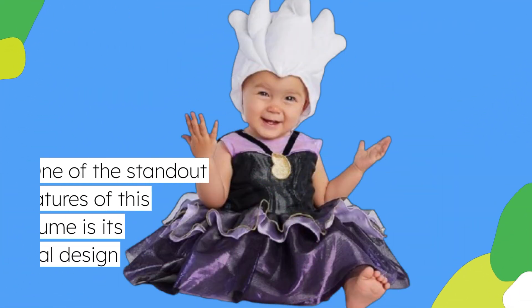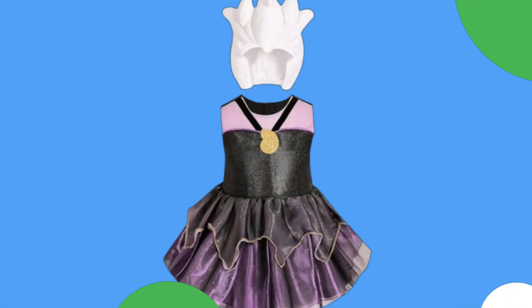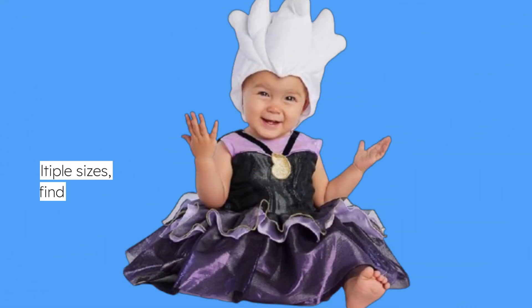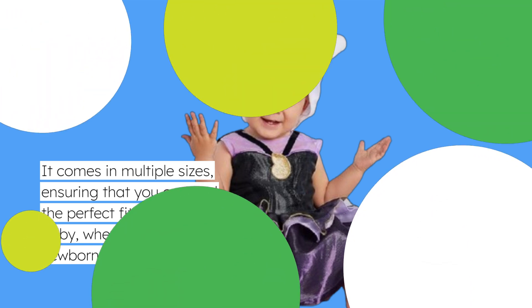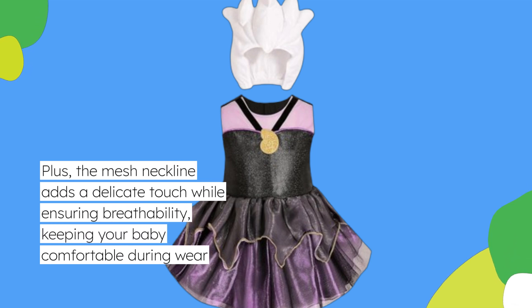One of the standout features of this costume is its practical design. The self-stick fabric closure makes it easy to put on and take off, which is always a plus for busy parents. It comes in multiple sizes, ensuring that you can find the perfect fit for your baby, whether they are a newborn or a little bit older. Plus, the mesh neckline adds a delicate touch while ensuring breathability, keeping your baby comfortable during wear.